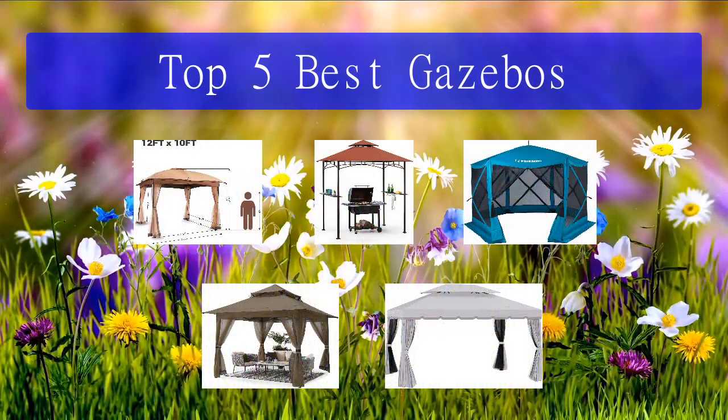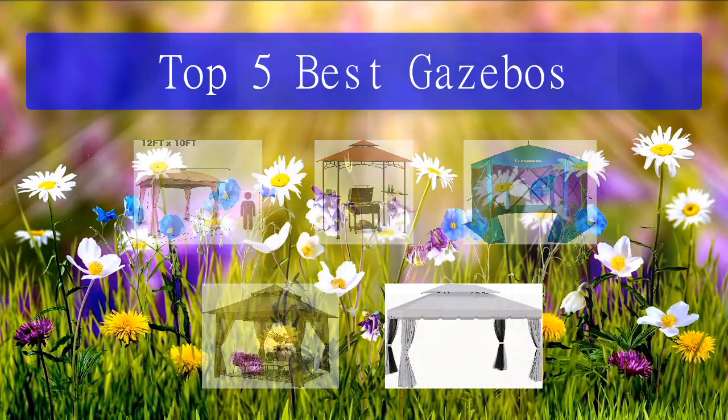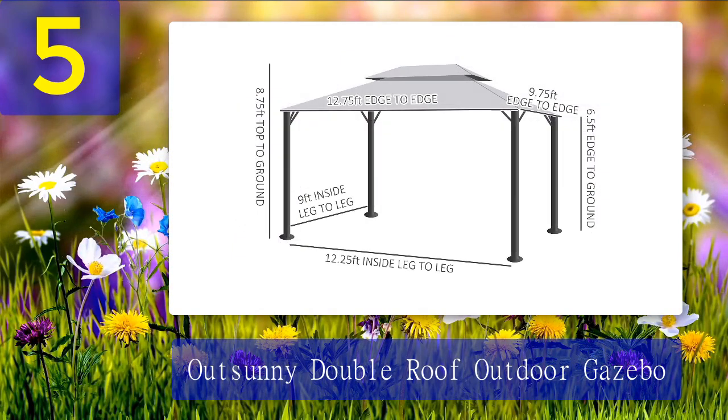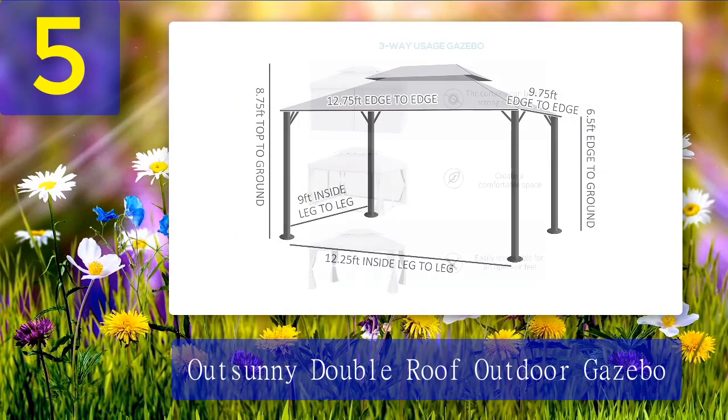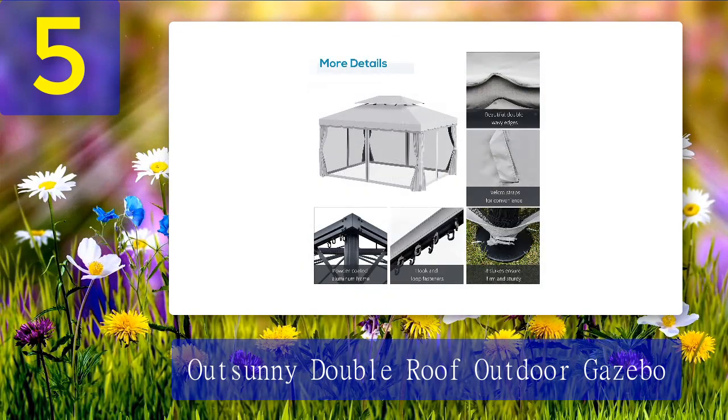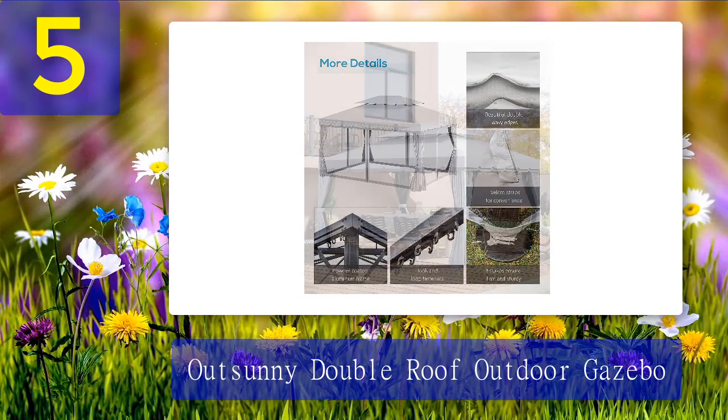Top 5 best gazebos. Number 5: Outsunny Double Roof Outdoor Gazebo. This Outsunny canopy boasts a durable aluminum frame for a lower price tag than most other aluminum models. Plus, it comes with screens that unfurl so insects are kept out.